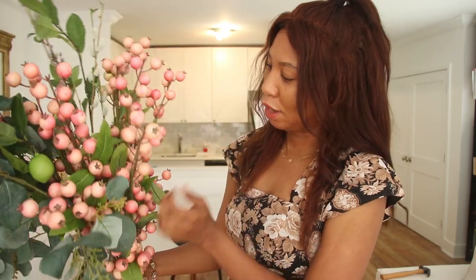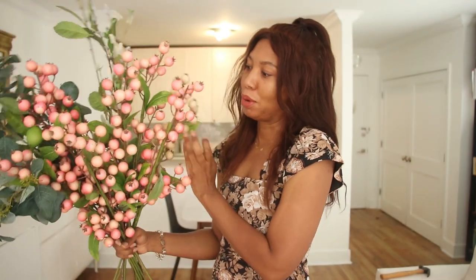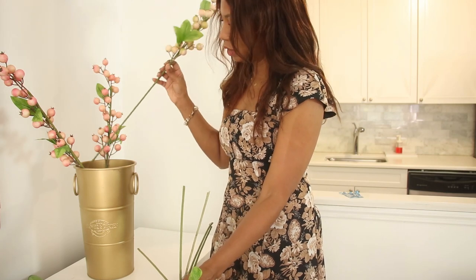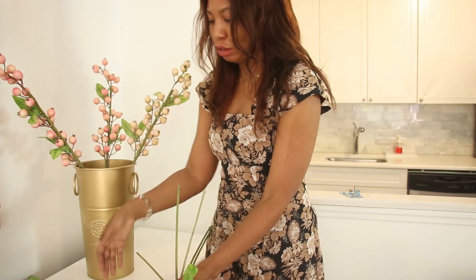I wanted to give this side of the room some height since everything is so low and there is a big tree over here. So I went out and bought these faux flowers, faux berries, and some limes — I thought that would be beautiful for the summer and I might just change them out every season. Seasonally I'll get some fall and winter foliage. I also added some faux regular green plants as a filler, and I think it's going to look really nice. I'm going to place these stems in first and then go back in with the regular greenery to give it a little bit of a spruce.